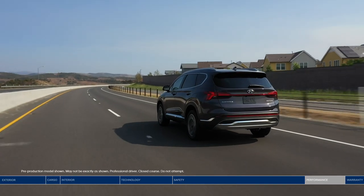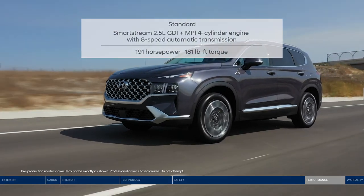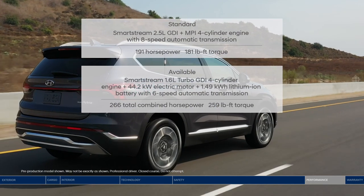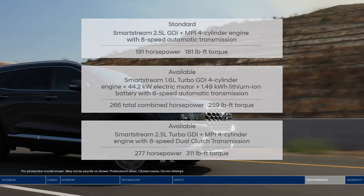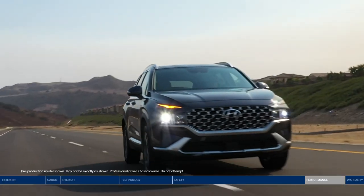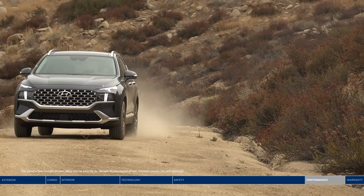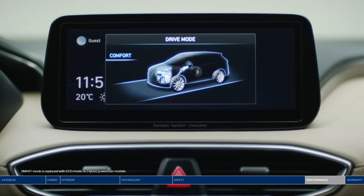Under the hood, you have choices. The Santa Fe offers three engines: the standard 2.5-liter GDI four-cylinder with eight-speed automatic transmission; the SmartStream 1.6-liter turbo GDI four-cylinder hybrid with a 44.2 kW electric motor for those with efficiency in mind; and the turbocharged 2.5-liter engine delivering 277 horsepower for maximum performance. Take on any conditions with the H-TRAC all-wheel drive system — simply rotate the dial to choose between snow, mud, or sand terrain modes. Drive mode select lets you choose between comfort, sport, smart, or eco settings.